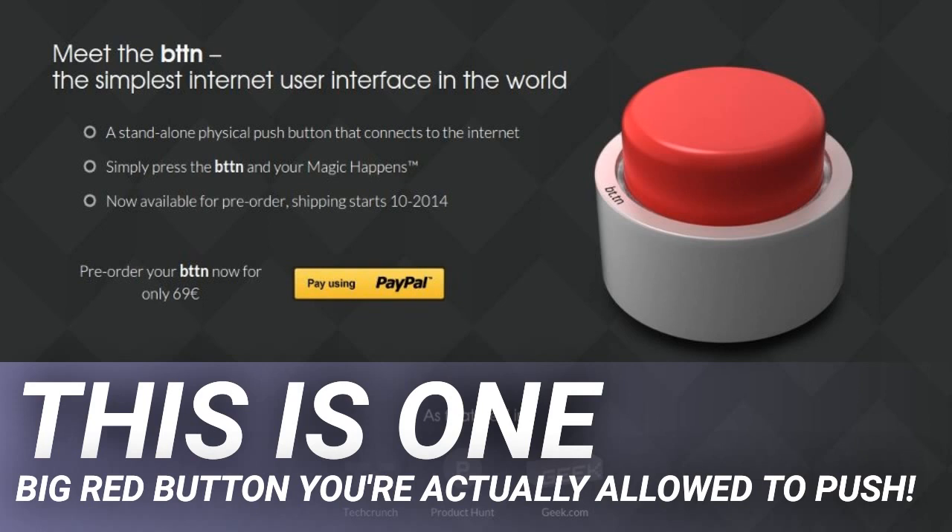It's a simple concept but it's also one of the most creative gadgets seen this year. Basically, bttn uses the cloud to communicate with various internet services and can be linked with them to help you get things done — meaning you can link it to things like Facebook, Twitter, email, SMS, and even super cool web automation services like IFTTT and Zapier.